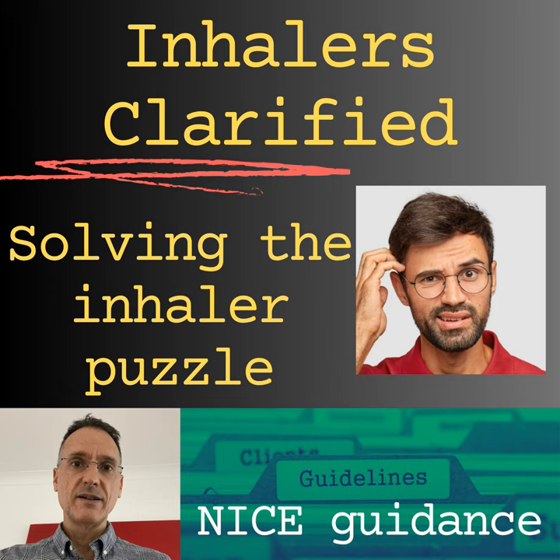For short-acting muscarinic antagonists in COPD, excluding nebuliser preparations, we only have ipratropium MDI. For long-acting muscarinic antagonists in COPD, tiotropium can be prescribed as Spiriva Respimat, Spiriva inhalation powder, Acopair inhalation powder, Taogiva inhalation powder, and Braltus inhalation powder. Aclidinium can be prescribed as Eklira inhalation powder. Glycopyrronium as Seebri Breezhaler. And umeclidinium as Incruse Ellipta dry powder inhaler.